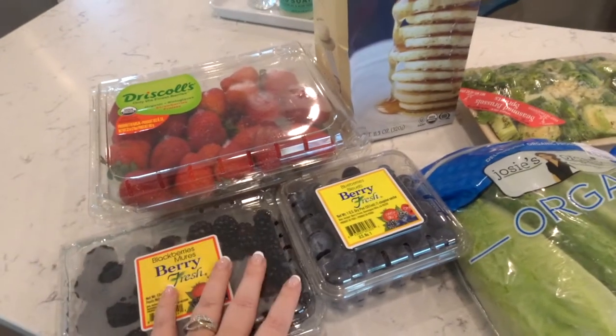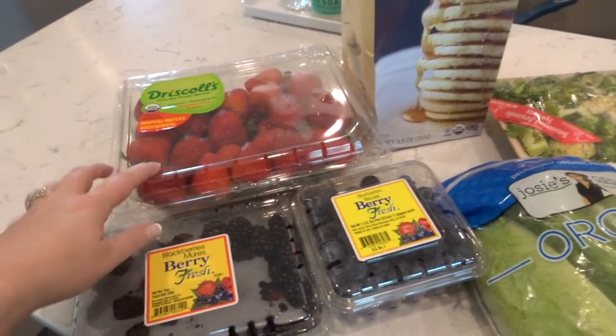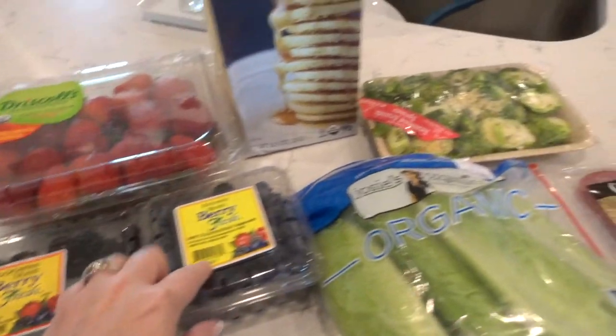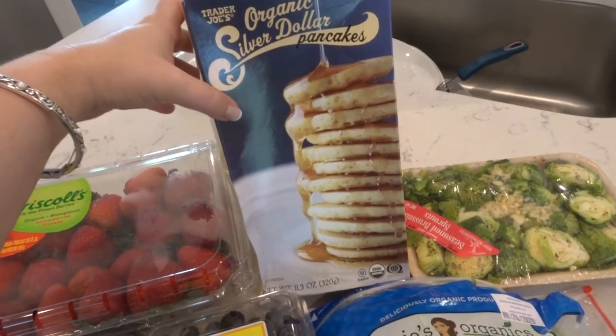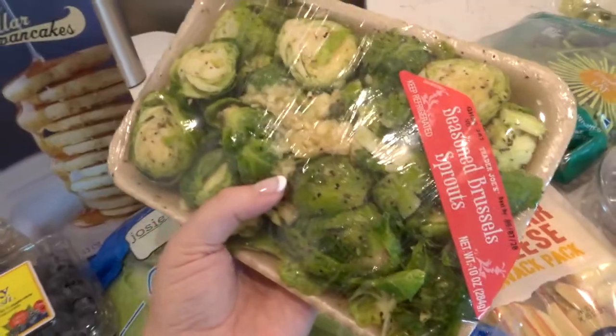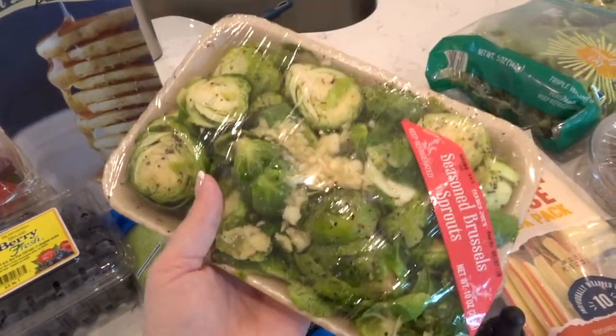Alright guys, so I just got a few things: some strawberries, some blackberries, some blueberries. I really wanted to try these because everybody hauls them, so I think my little guy's going to really enjoy that. They didn't have any whole Brussels sprouts — they usually have really good ones there — but they had these so I got them.